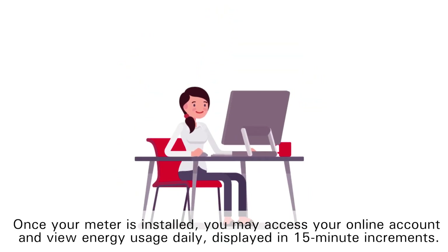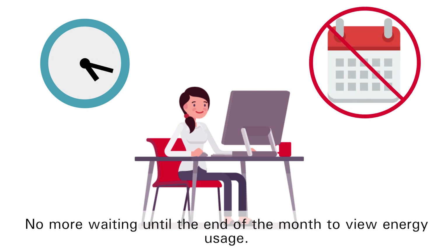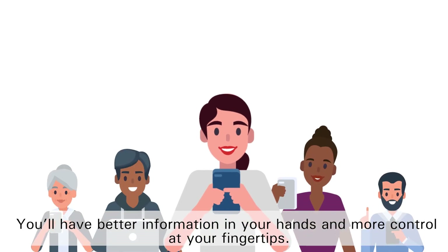Once your meter is installed, you may access your online account and view energy usage daily, displayed in 15-minute increments. No more waiting until the end of the month to view energy usage. You'll have better information in your hands and more control at your fingertips.